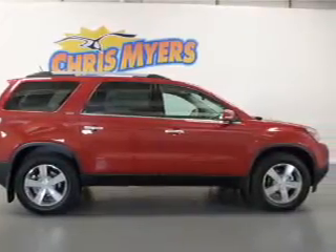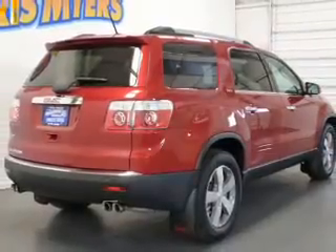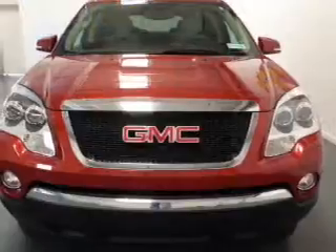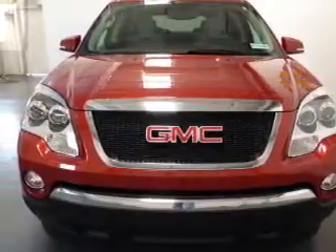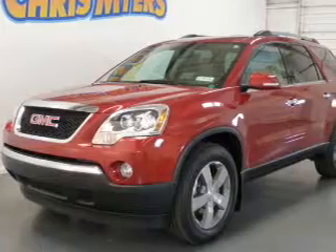With a solid 6-cylinder engine connected to a smooth-shifting 6-speed automatic transmission, treat yourself to a premium sound system. The anti-lock braking system will help deliver you safely to your destination. Power and reliability are a great combination — this vehicle has both.